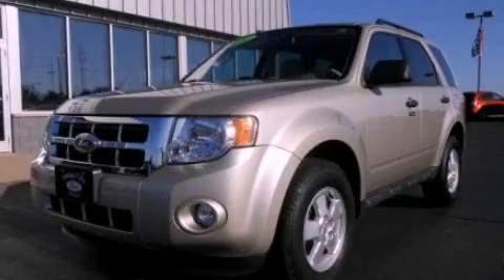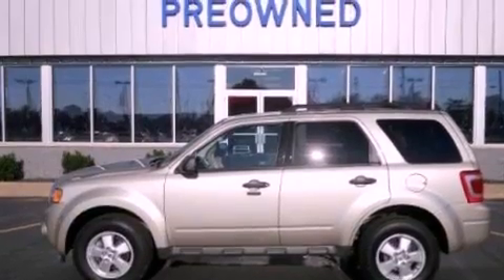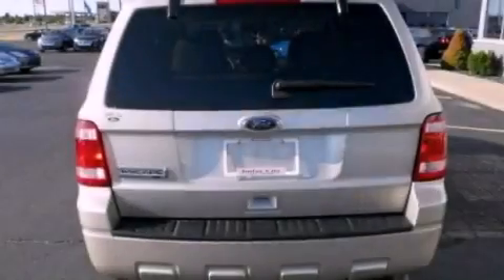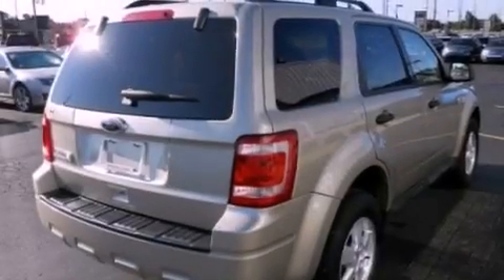This is a 2010 Ford Escape, functional utility for a modern lifestyle. It has a 2.5-liter four-cylinder engine and an automatic transmission. Its top features include a low-tire pressure indicator, satellite radio, aluminum wheels, and traction control and stability control systems.